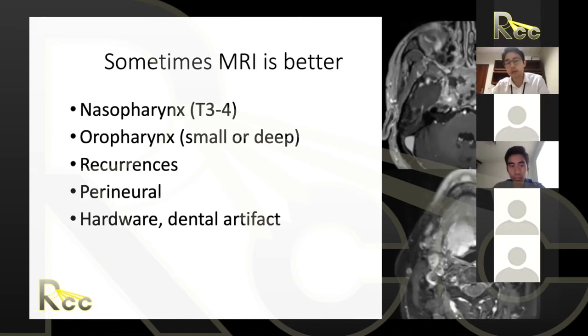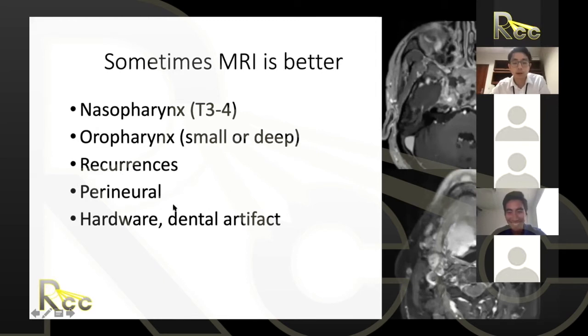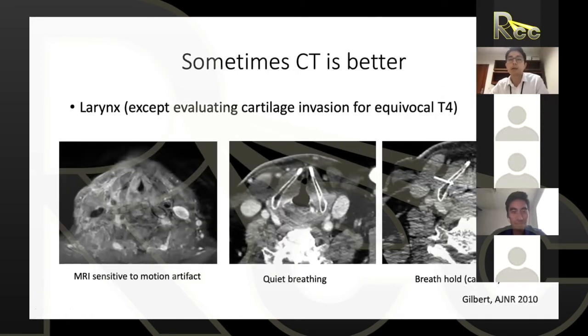For small oropharynx tumors, MRI helps surgeons assess how inferiorly or deeply the tumor goes before a TORS resection to ensure clear margins. For larger ones, MRI can make the difference in staging — for example, a T4 base of tongue cancer only appreciated as T4 on MRI, clearly showing involvement of the genioglossus or extrinsic tongue muscles. MRI is also very helpful for recurrences, perineural invasion, and cases with dental artifact.